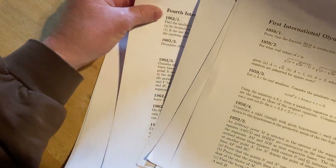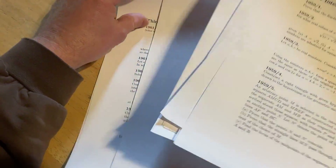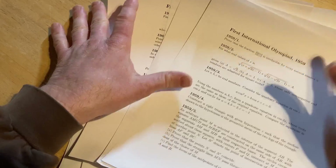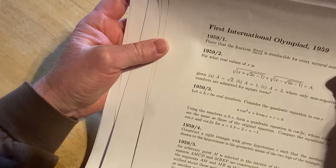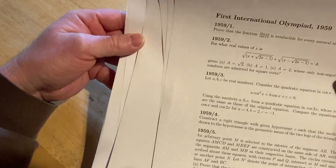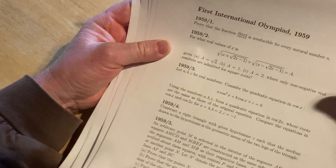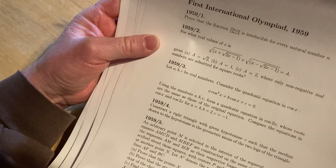These problems are really tough, and they will challenge you. I look at these problems and I have to think pretty hard. In this video, we're going to be taking a look at some of the questions from the Olympiads, and we're going to work one out completely from start to finish.